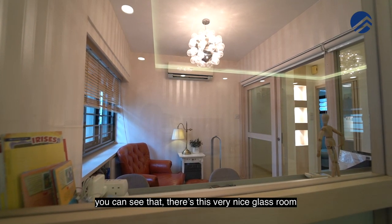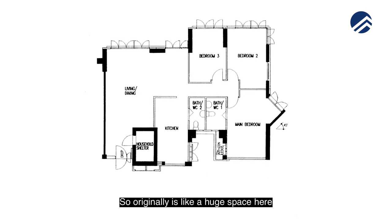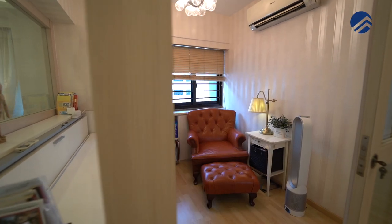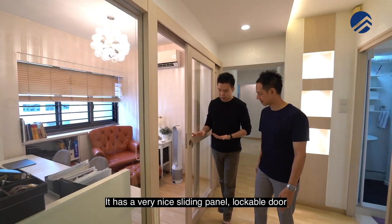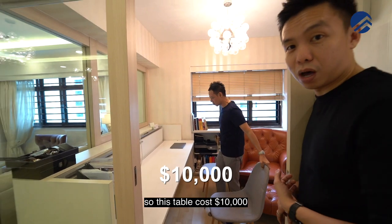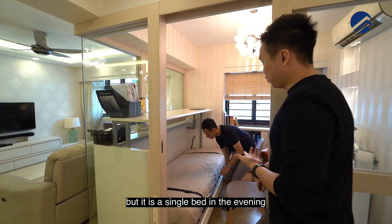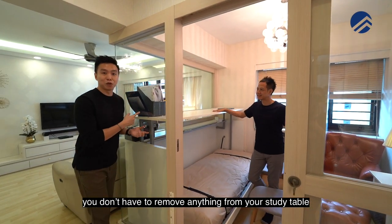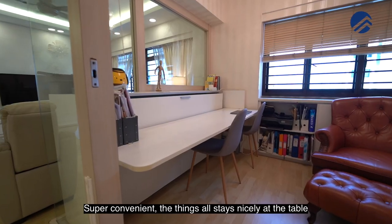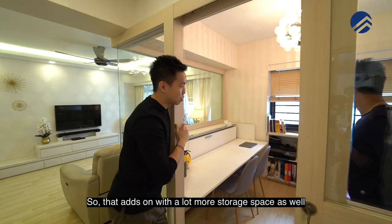Before we head to the bedroom zone, there's a very nice glass room here — a self-constructed room. Originally it was a huge open space, but the owners made it a dual-function guest room coupled with a study area and reading lounge chair. It has a very nice sliding panel, lockable door. This table costs $10,000 — it's a study table in the day but converts to a single bed in the evening, and you don't have to remove anything from the table. Super convenient. Made in Germany, not included with the home, but we can discuss it. There's also bottom shelving below the window for extra storage.